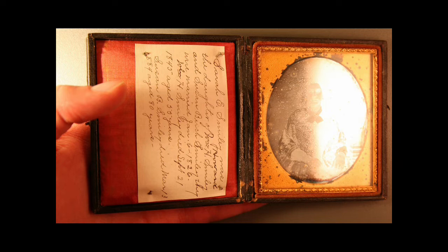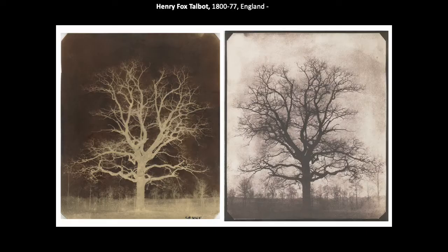Daguerreotypes are still quite fragile. They are high quality and can produce high levels of detail, but they have a shiny surface which distorts the image, and they only produce a single positive image — so again, a one-off.